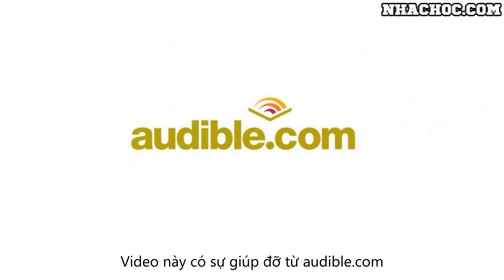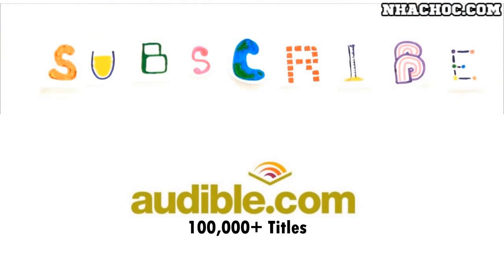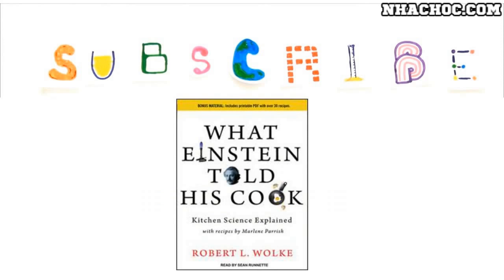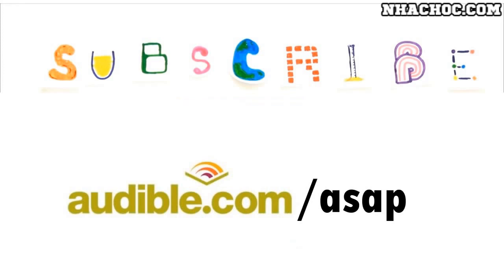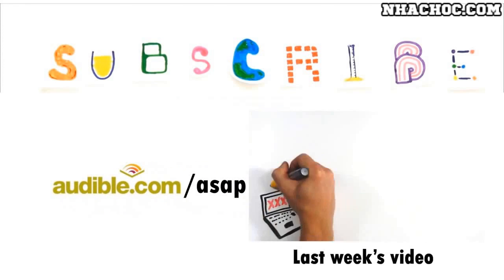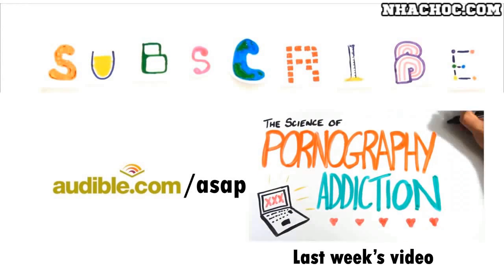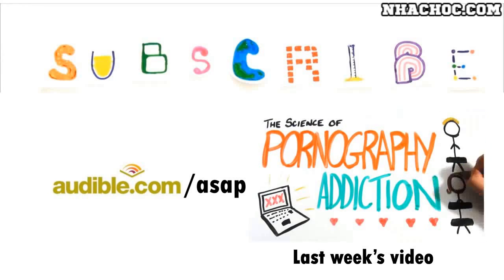This episode of ASAP Science is supported by Audible.com, the leading provider of audiobooks with over 100,000 downloadable titles across all types of literature. If you'd like to learn more about food science, I recommend the book What Einstein Told His Cook by Robert Wolk. You can download this audiobook or another of your choice for free at audible.com/ASAP. Subscribe for more weekly science videos.